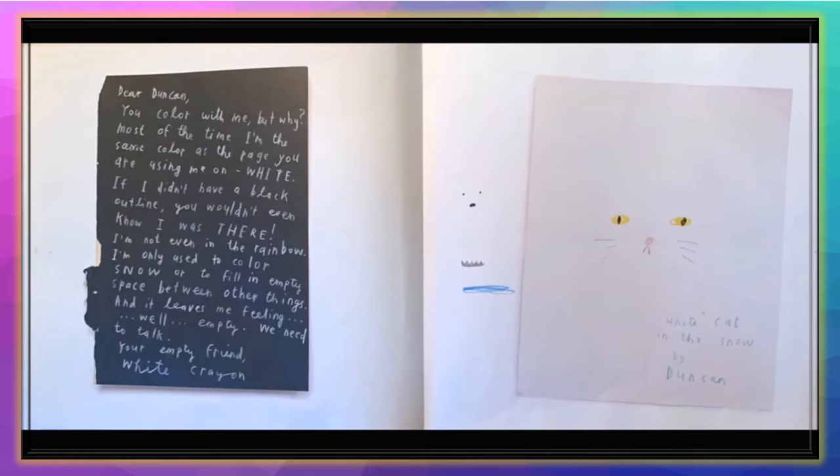'Dear Duncan, you color with me, but why? Most of the time I'm the same color as the page you're using me on — white. If I didn't have a black outline, you wouldn't even know I was there. I'm not even in the rainbow. I'm only used to color snow or fill in the empty space between other things, and it leaves me feeling empty. We need to talk. Your empty friend, White Crayon.'